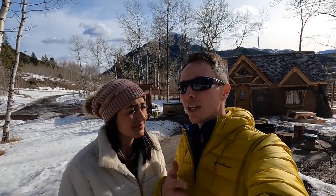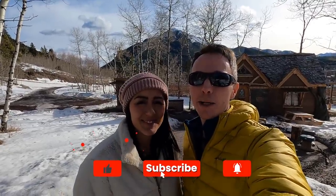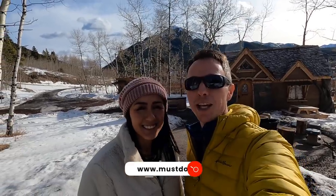We're going to enjoy our last day here, start a fire, enjoy the hot tub, and have a great time in Crow's Nest Pass. If you like this video, give us a thumbs up, hit that subscribe button, leave us a comment, and for more on what to do here in Crow's Nest Pass and beyond, visit our website at mustdocanada.com.